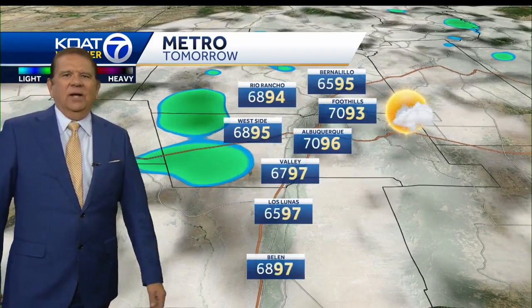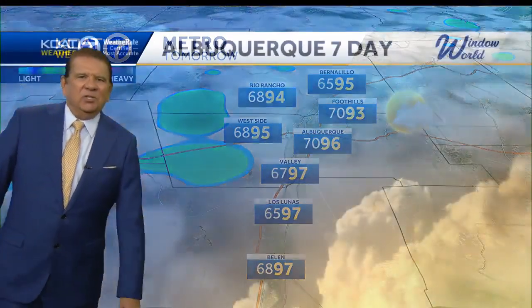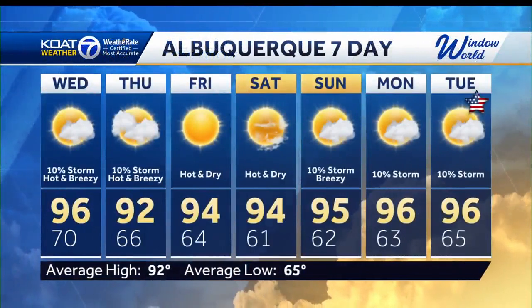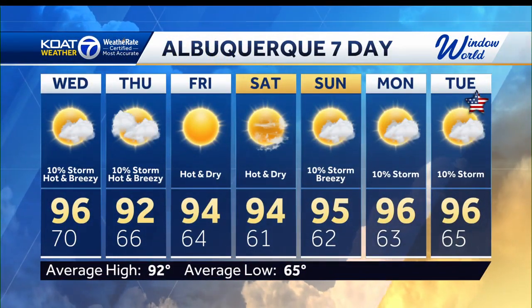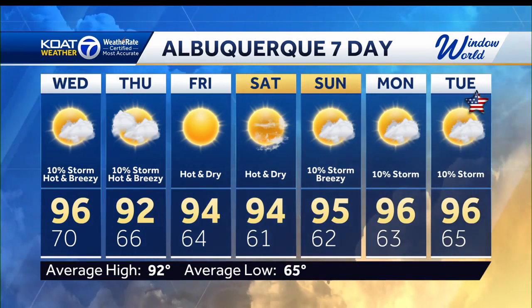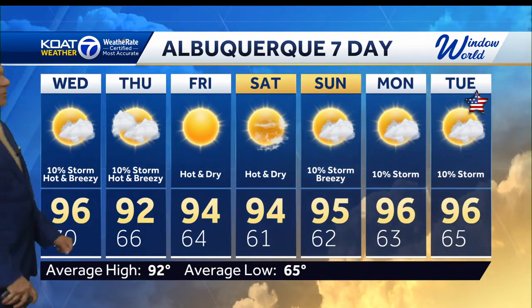And as we get into the metro area, a dry start with some isolated gusty storms in the afternoon — that'll be the case the next couple of days. Hot and dry for Friday and Saturday. Breezy with some spotty showers and thunderstorms around Sunday, Monday on into the Fourth of July. But the brunt of that will be from the central mountain chain on into eastern parts of the state. Still a few storms rumbling about yet this evening, Darlene.